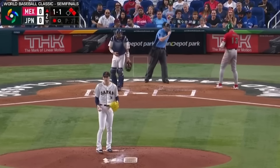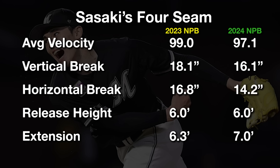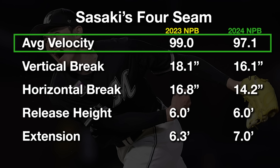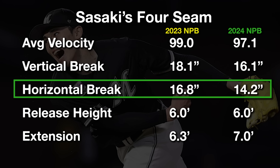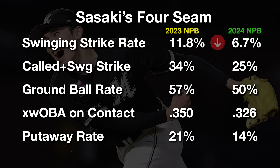Then we get to 2024, where the general consensus has been that Sasaki took a step back. We can prove this with his results, which still look really good, just not as good as 2023, and also in his shape and velocity. Sasaki's average velocity went down to 97 miles per hour with 16 inches of vertical break and 14 inches of arm side movement. His release height was basically the same, but his extension rose a half foot, which is considerable. The swinging strike rate on his fastball went from 12% in 2023 down to 7% in 2024 — the whiff rate almost got cut in half. He really struggled to miss bats in the zone, and yet the contact quality allowed wasn't terrible, so maybe that's somewhat of a positive sign.